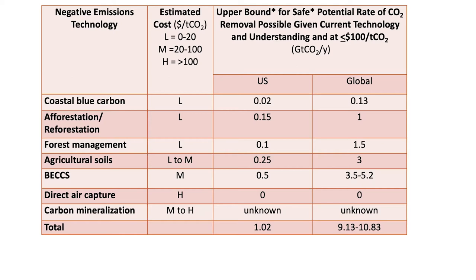We have both U.S. and global numbers. The first approach is coastal blue carbon, where we're looking at fisheries, mangroves, and sea grass and trying to use these biological approaches to uptake CO2. Then there's afforestation and reforestation — growing trees where there weren't trees originally, or reforesting — and then forest management, agricultural soils, and advanced farming practices.